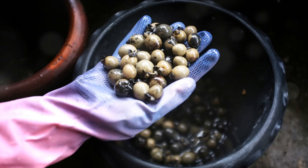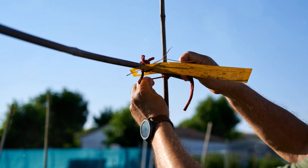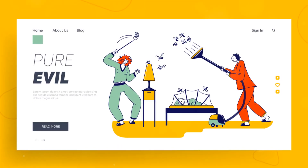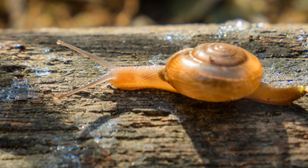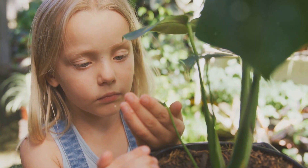So, there you have it — some tried and tested strategies to keep your garden safe from those pesky slugs and snails. Implement these tips, and I promise you, your garden will thrive, letting you enjoy the fruits or vegetables of your labor without any unwanted, slimy visitors. Happy gardening, everyone. Stay green, and until next time, keep those gardens growing strong.